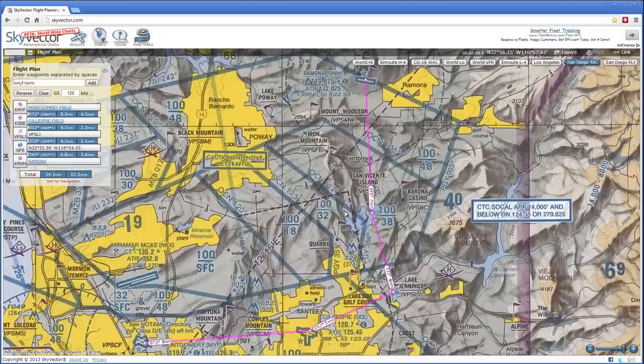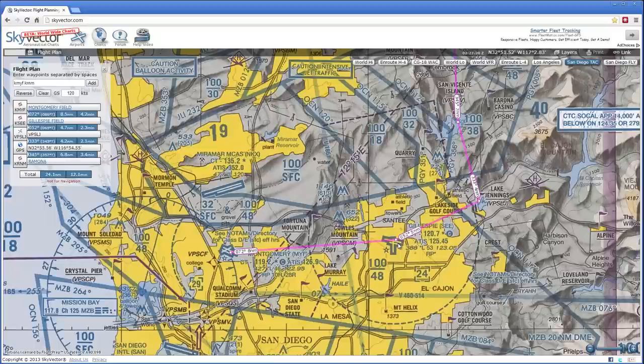So we'll plan our path to go right by that island, keeping it to our left, which will give us a good reporting point for Ramona Tower and great confidence that we are safely under the Miramar Bravo shelf. This is really the extent of what we have to worry about from a planning perspective, except for one other thing: what altitude are we going to fly at? We know already that we have to be below 3,700 feet. But let's have a look to see if there are any other altitude constraints to deal with.